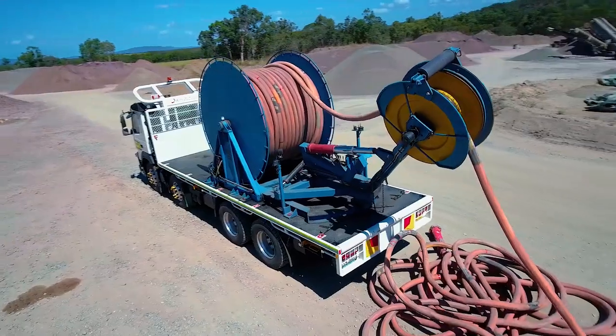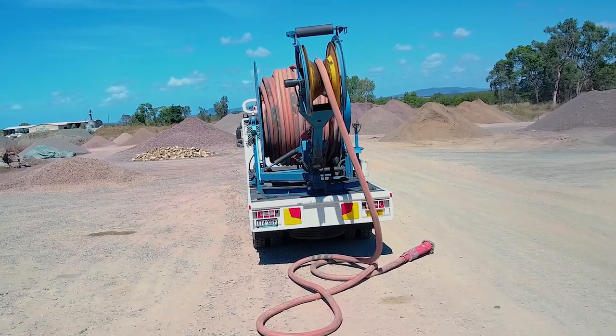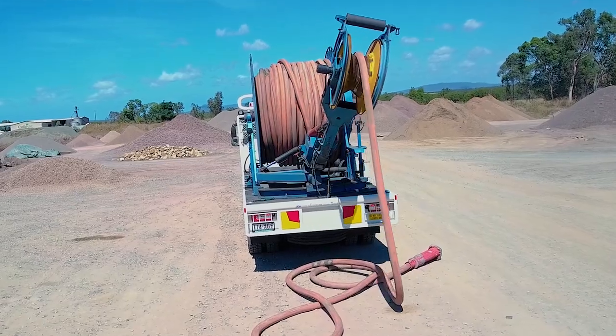Amcontrol currently has five cable reeler trucks operational across New South Wales and Queensland, providing both safety and efficiency on-site.